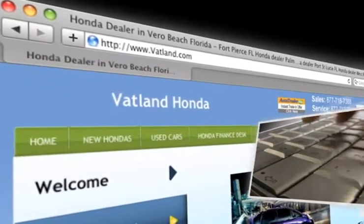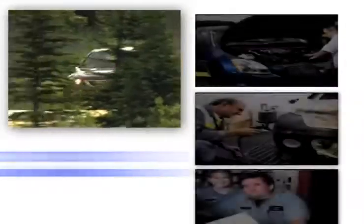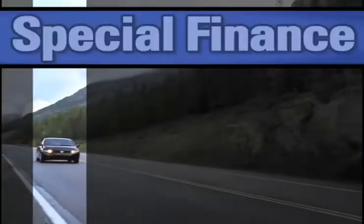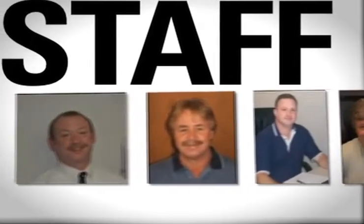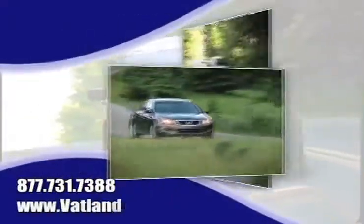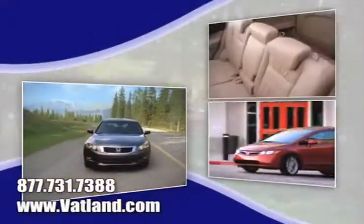Visit our innovative new website at www.vatland.com. There you can check out our service center for information or to set an appointment, find out what kind of special financing is available, see pictures and bios of our friendly and knowledgeable sales staff, and learn more about Vatland Honda to find out what sets us apart from other dealerships.